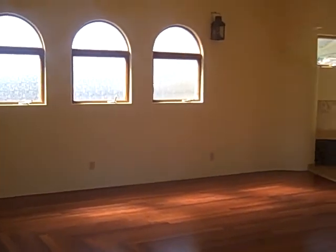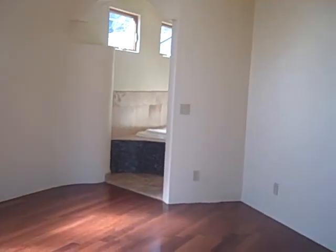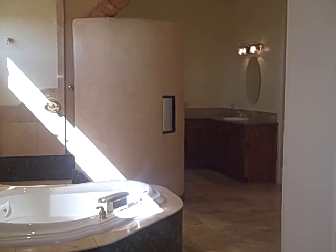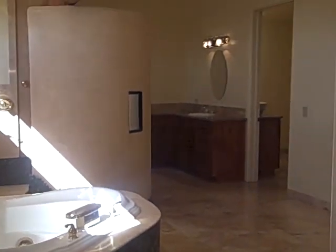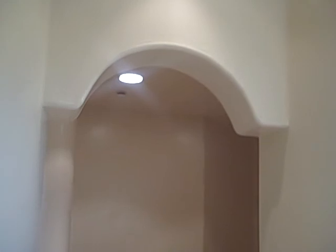Big huge sliders and high ceilings. Here's the master bedroom. The bathrooms in this home are all large. There's a nice soaking tub and a bathroom with a round shower. A lot of space, a walking closet, archways, and round walls.